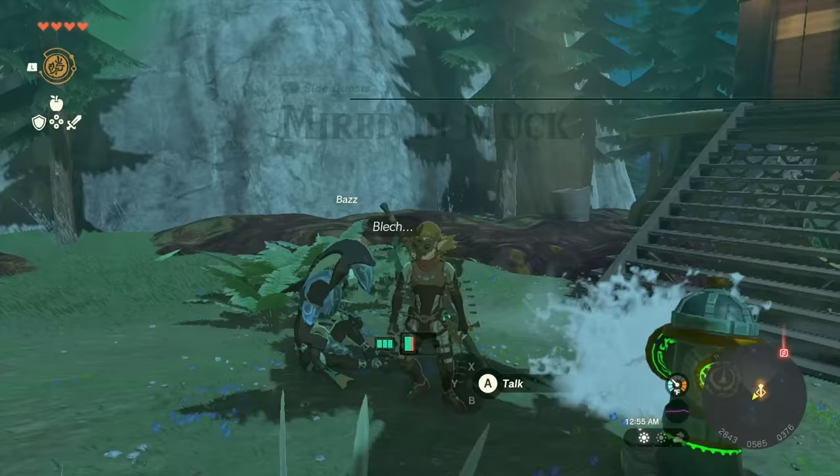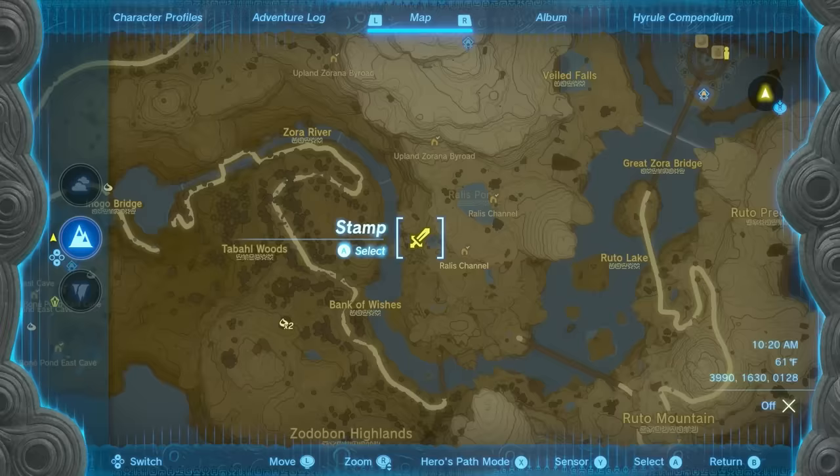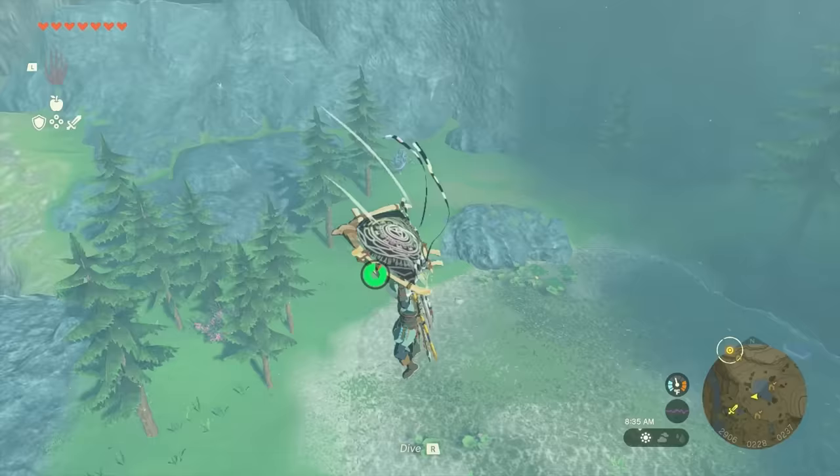The second guaranteed Zora Spear is a short distance to the south of the Skyview Tower, near Ralis Pond. You'll find a chest to the west of the pond containing this spear.